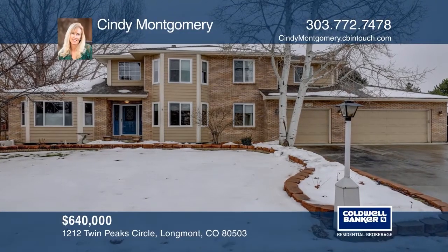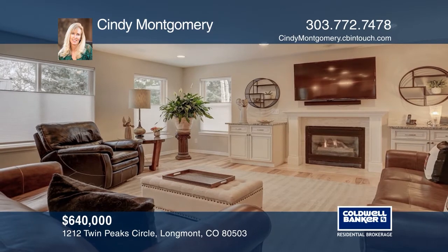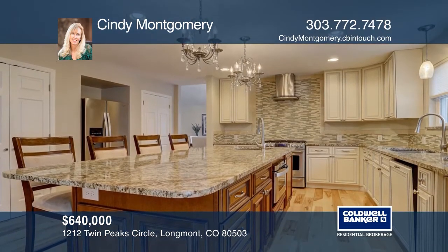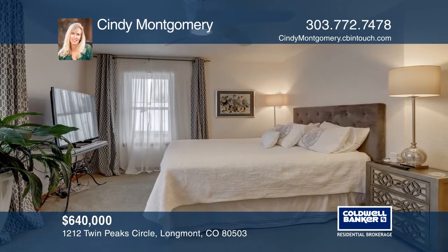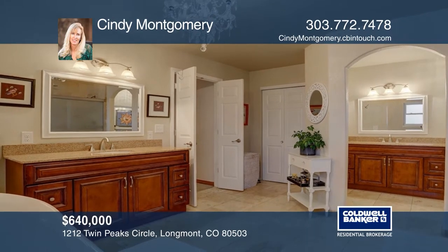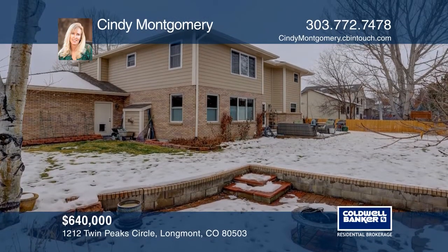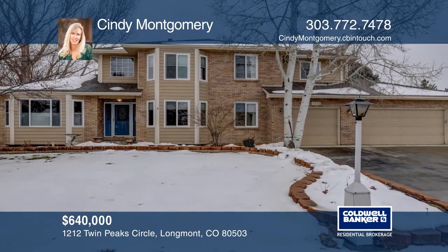This five-bedroom, four-bath home offers hickory floors throughout the main level, living room, and dining room. The kitchen features an island with a prep sink, custom backsplash tile, and pantry. The master suite hosts two walk-in closets and an updated bath with a large shower, including an overhead rainhead. This home is complete with a finished basement. Make it yours by calling Cindy Montgomery.